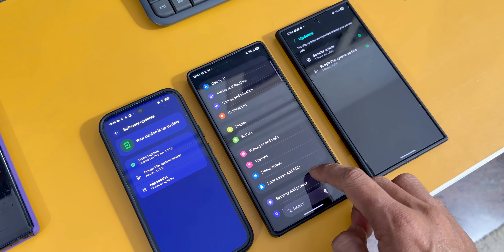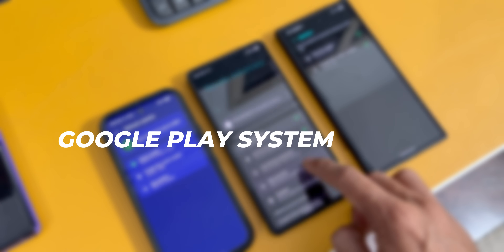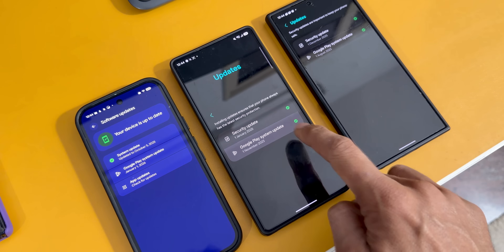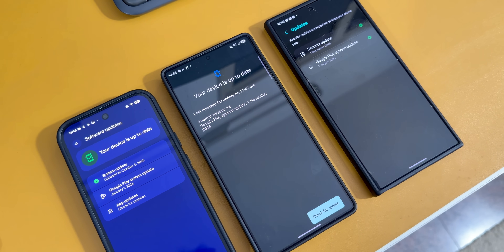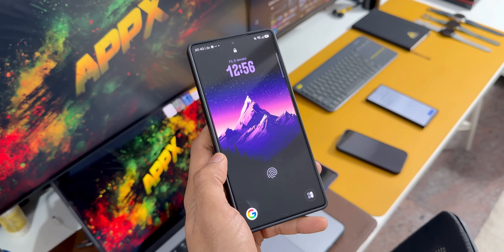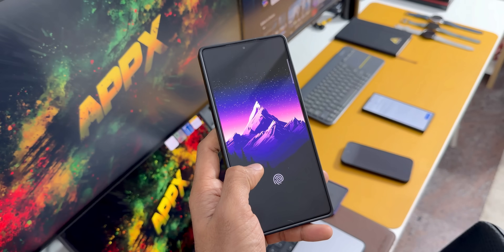If you have been wondering why your Samsung phone seems stuck in the past when it comes to Google Play system updates, you are not alone. Many Galaxy users have noticed that even on brand new flagships like the S24 series or the S25 series, the security and system updates are months behind.